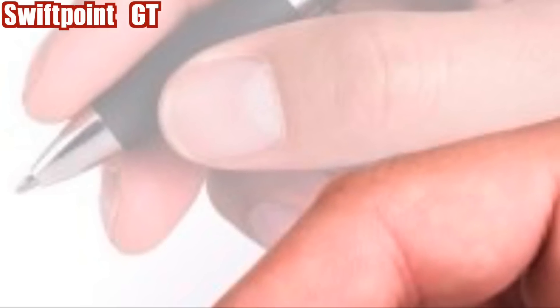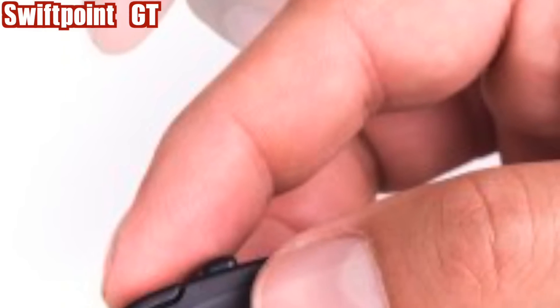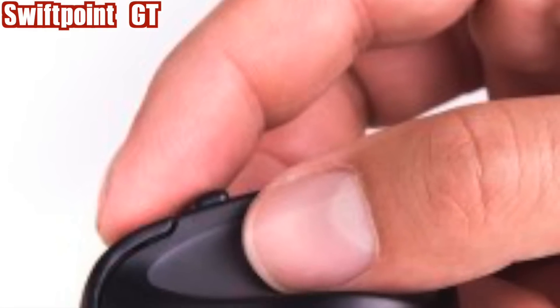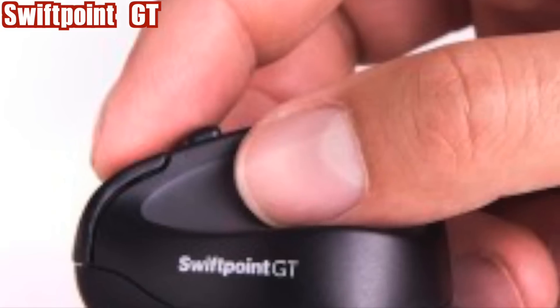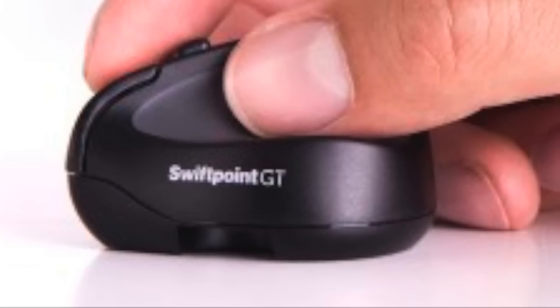SwiftPoint GT. The first mouse allowing truly natural touch gestures without touching the screen or having a touch display. It is going to be ready for Windows 10, 8 and 7, Mac, iMac, iPad, Android, Bluetooth and wireless USB.